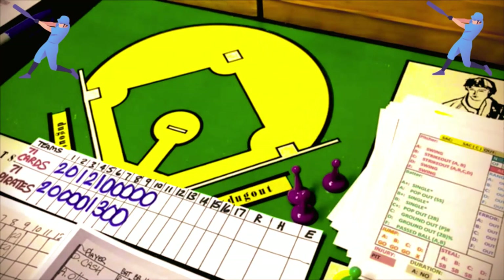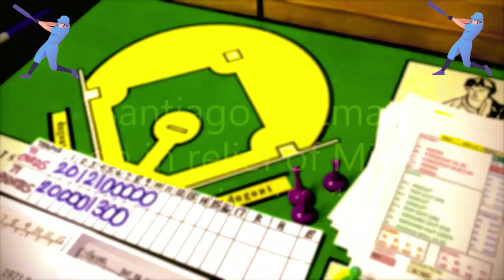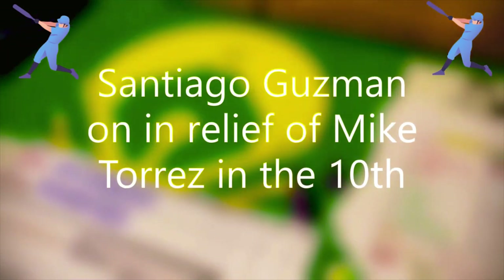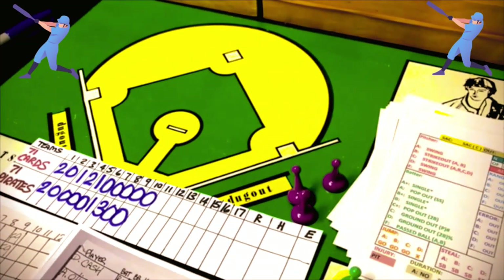The Cardinals are going to replace Torres with Santiago Guzman. Guzman is an A pitcher across the board with a five endurance. It's going to be a tough row to hoe for the Pirates.